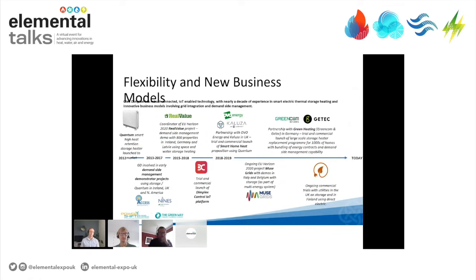For around ten years now, we've been developing in these areas, starting with our Quantum high heat retention storage heater and water heater in 2012. We quickly got into five years' worth of projects on demand-side management across the world — North America, Australia, Ireland, and the UK — and then led the EU Horizon 2020 project for Real Value: 800 properties across three countries, looking not just at technology application, but also the impact on installers and end users. The learnings brought us to the commercial launch of our Dimplex Control IoT platform. Since then, we've been working with commercial partners on smart home heating propositions, bundling energy contracts, demand-side management capabilities, and products into various service offerings in different countries.